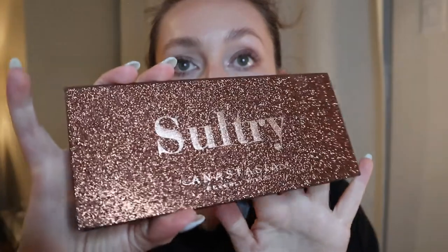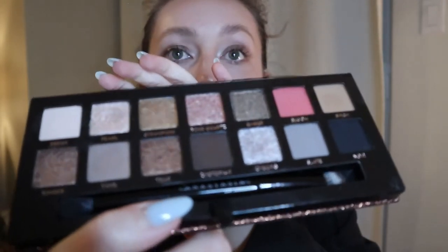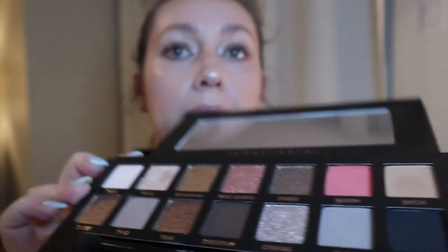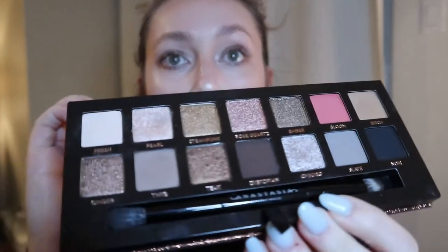The other palette is the Sultry palette, which is her newer one. It's more of a smoky, cool-to-neutral tone. I find these are so blendable and you get the color that's in the pan because it's so pigmented, but you can also build them up, which I really like. If you're looking for an eyeshadow palette I would suggest ABH. The other palettes I have from her are limited edition so I'm not mentioning those, but these two are still available in the permanent line.